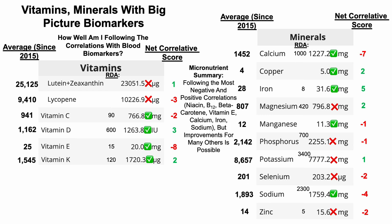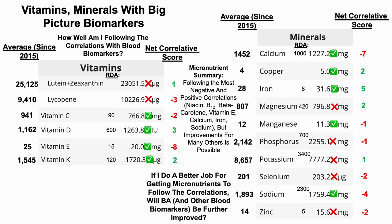To summarize the micronutrient analysis: I'm following the ones with the most negative and most positive scores — for example, vitamin E at minus eight, calcium at minus seven, and niacin at plus six. I've been prioritizing the strongest positive and negative correlations, thinking that because they're correlated with so many biomarkers going in the wrong or right direction, following those should have the biggest impact. But improvement for many others is possible, as we can see by all the red X's. If I do a better job getting these micronutrients to also follow the correlations, will my biological age using these tests and other blood biomarkers be further improved — getting towards that biochemistry of youth?